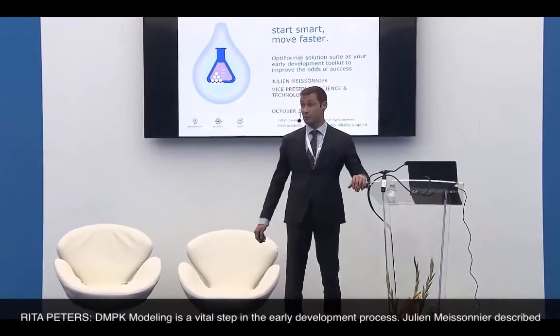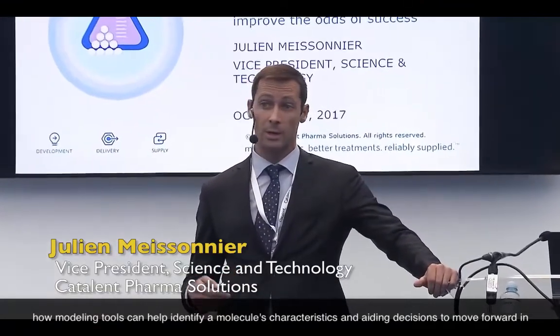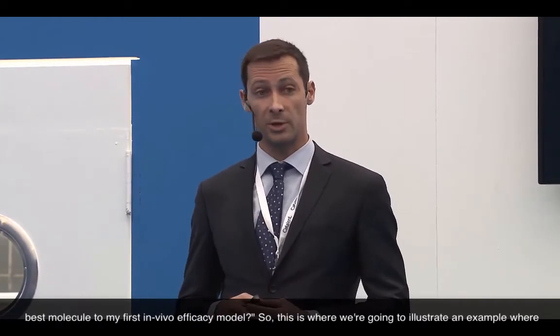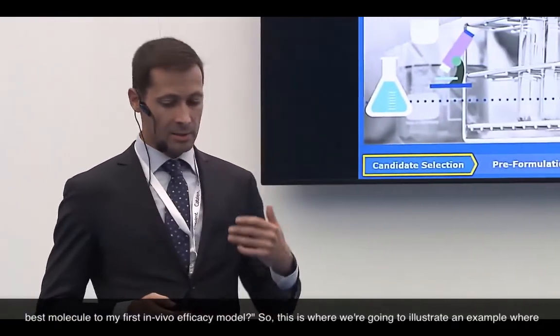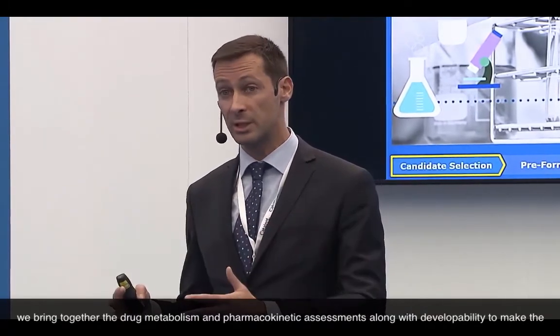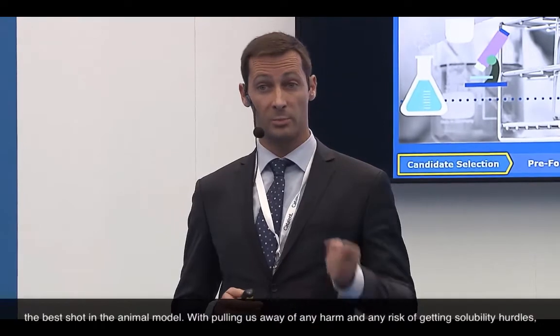DMPK modeling is a vital step in the early development process. Juliane Maisonnet described how modeling tools can help identify a molecule's characteristics and aid decisions to move forward in development. At this discrete point in time, we have molecule series of a given family that have proven in vitro efficacy in secondary assays. The main question is: which one has some legs to make it to in vivo efficacy? How can we propel the best molecule to our first in vivo efficacy model? We bring together drug metabolism and pharmacokinetics assessments along with developability to make the right choice.